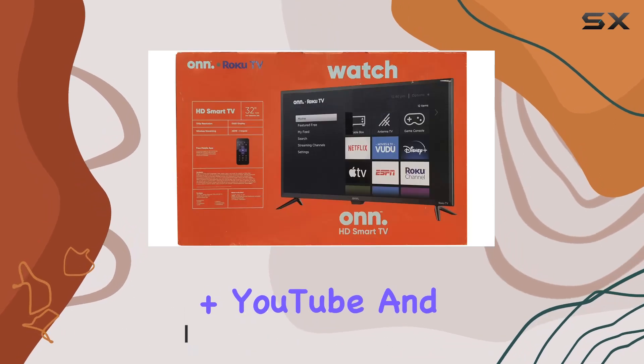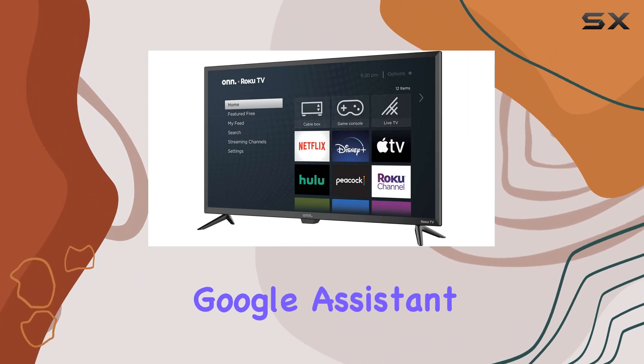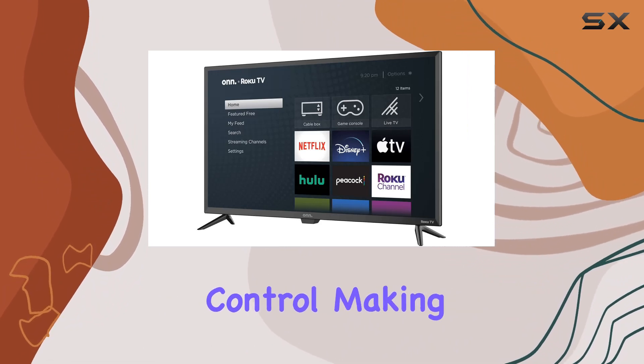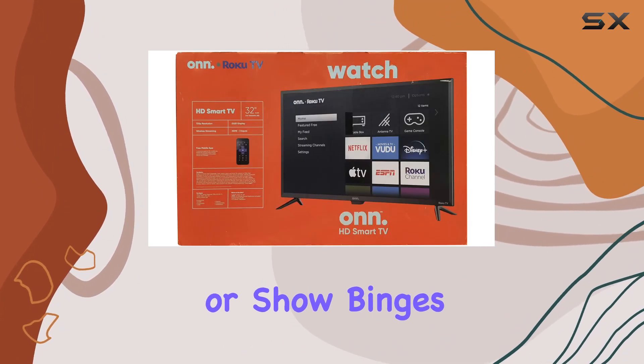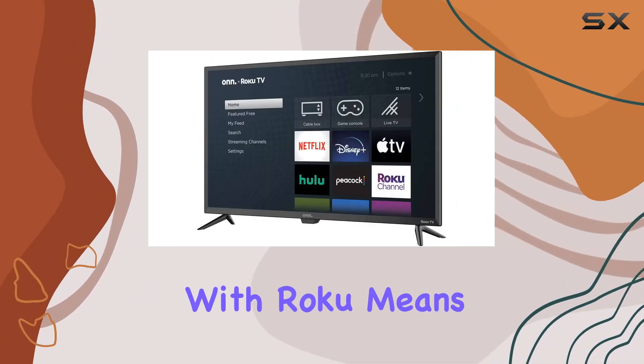Disney Plus, YouTube, and more entertainment options are at your fingertips. The integration of Alexa and Google Assistant allows for seamless control, making movie nights or show binges just a voice command away.